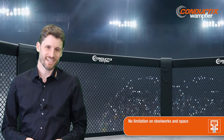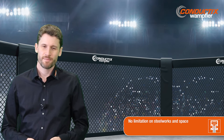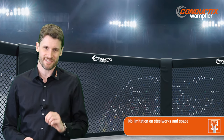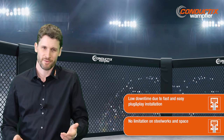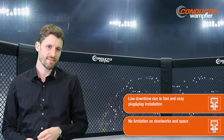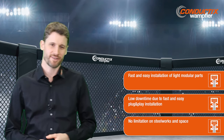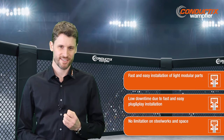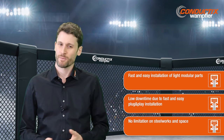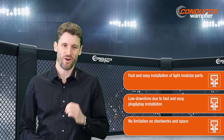For old crane designs with the hoist engine on the trolley, conductor rails are not really a feasible option. But for all current crane designs, it's the perfect fit with no limitations on the steelworks and space side. With conductor rails and PROFIDAT, you can be sure to have very low downtimes, thanks to its fast and easy plug-and-play installation. The modular approach also allows you to only exchange the components that really need replacement, saving additional costs. In summary, with our conductor rails and PROFIDAT, it is fast and economical to upgrade all current cranes.